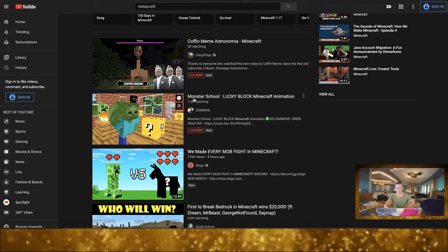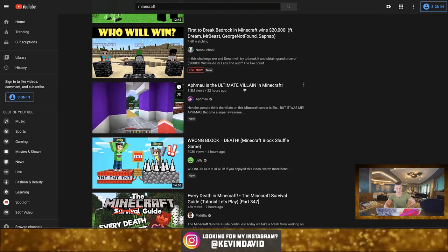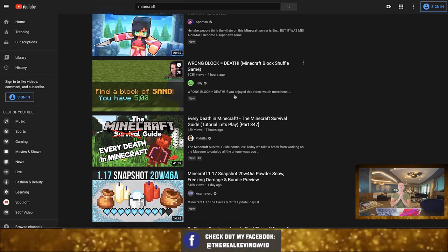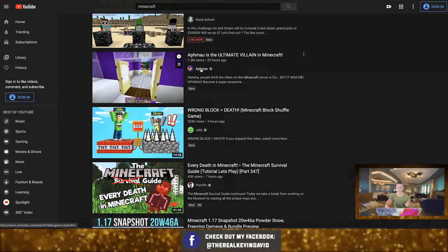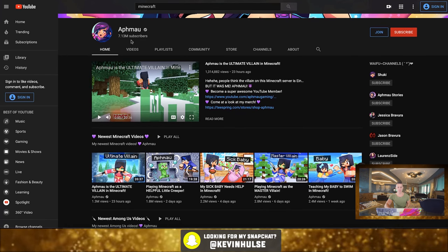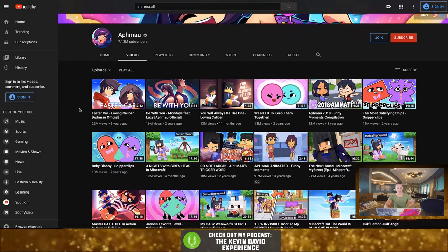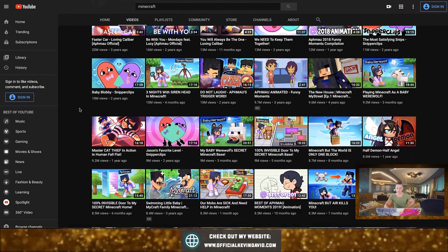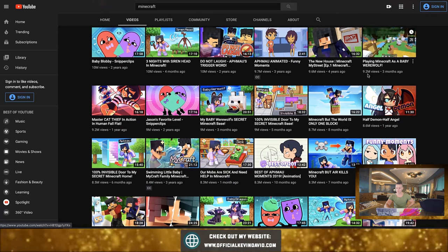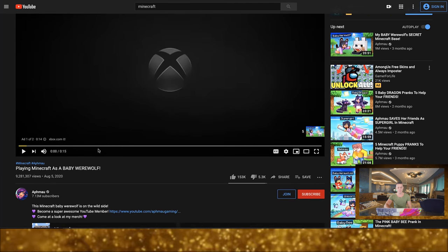There are thousands of people literally watching people play Minecraft live. This video has 175,000 views in just four hours; this one has 1.3 million views in just 22 hours — a massive number of people watching. Let's go to this person's channel. They're playing basically all Minecraft content. We can look at their most popular videos.